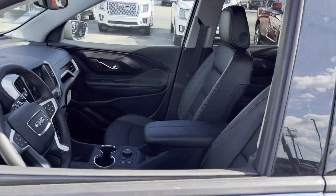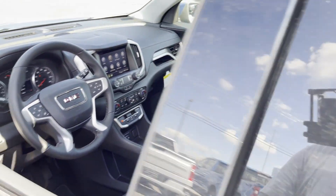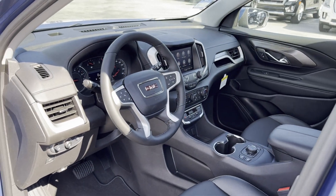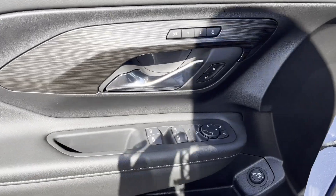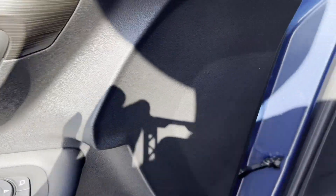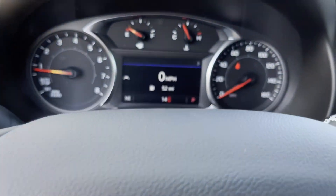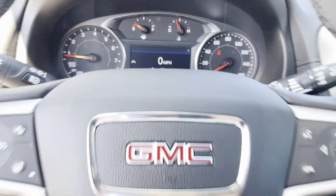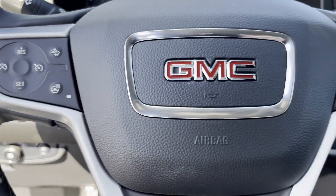Lane Departure Warning, Wi-Fi Hotspot, Satellite Radio, Turbocharged Engine, Multi-Zone Air Conditioning, All-Wheel Drive, Heated Side View Mirrors, Leather Seats, Backup Camera, Passenger Seat Adjustable Lumbar Support, Memory Seat, Tinted Windows, and Power Driver Seat. Find your dream car and drive it home today!